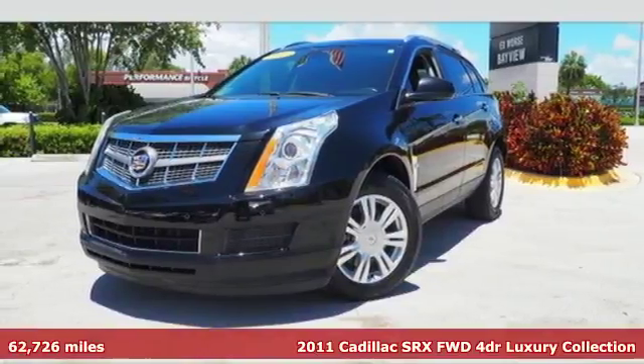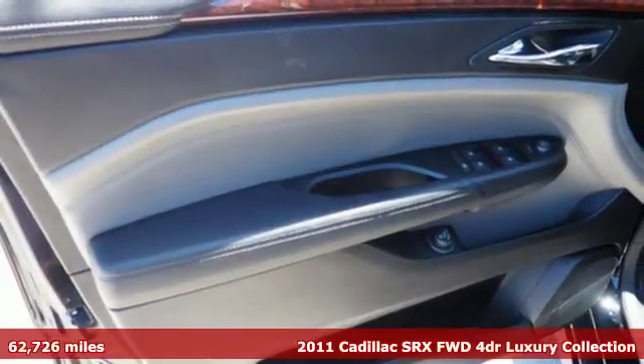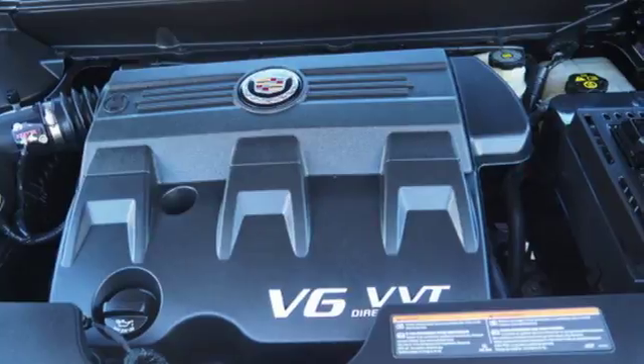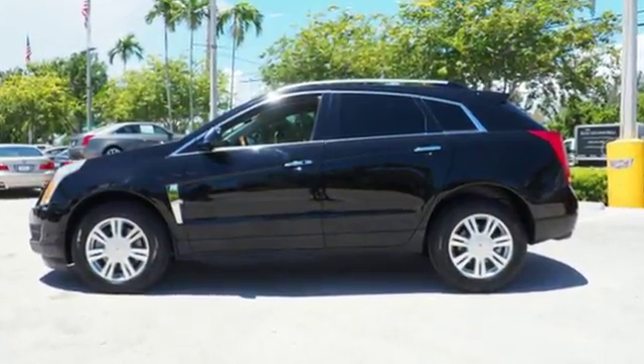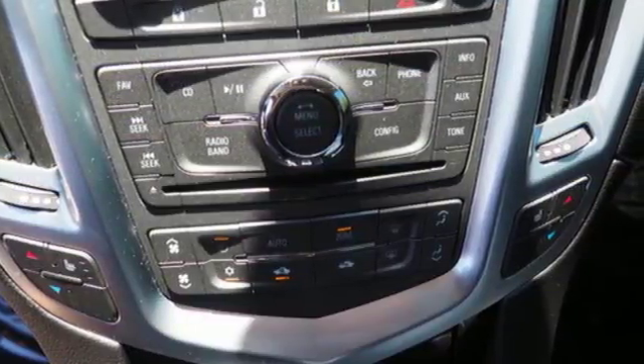It's a 2011 Cadillac SRX. It's loaded with standard features including plush leather seats, dual zone climate control, a tire pressure monitor, 4-wheel anti-lock brakes, and a premium 8-speaker Bose audio system with MP3 input, adjustable speed-sensitive volume control, and a radio data system.